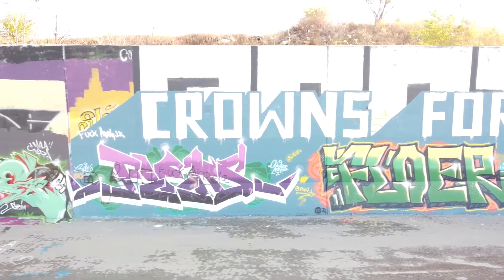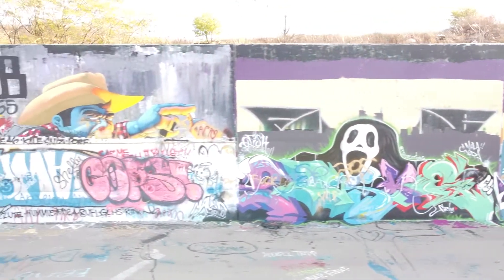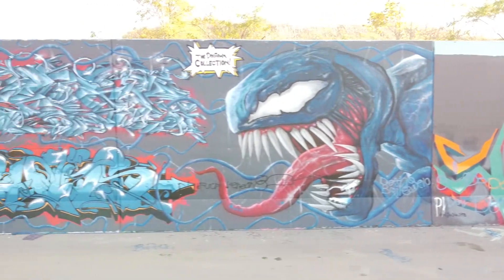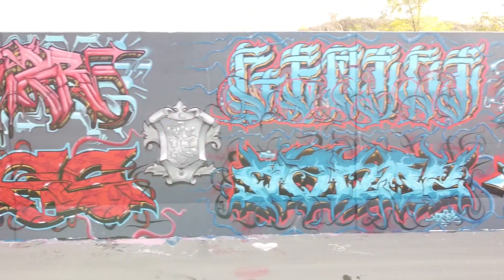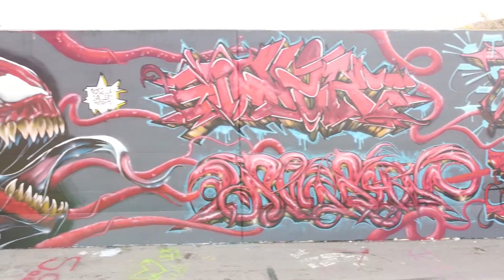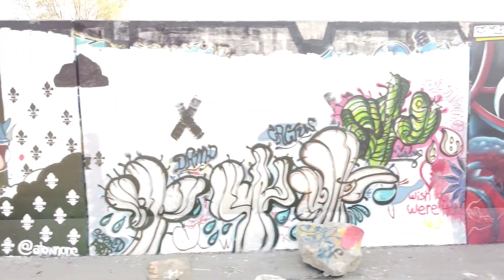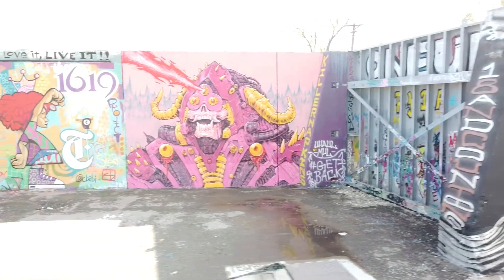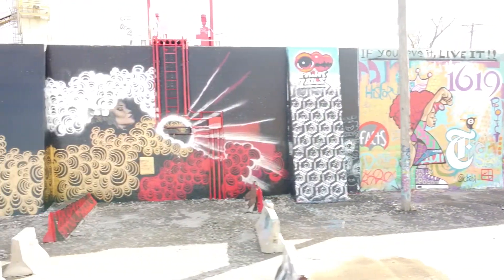Finished up the weekend here in St. Louis — stopped one last place at the graffiti wall here, which is really cool. Got a really cool drone shot, I'll show it, and that's pretty much it for this video. Good weekend, quick weekend, a lot of fun — hope to be back soon.